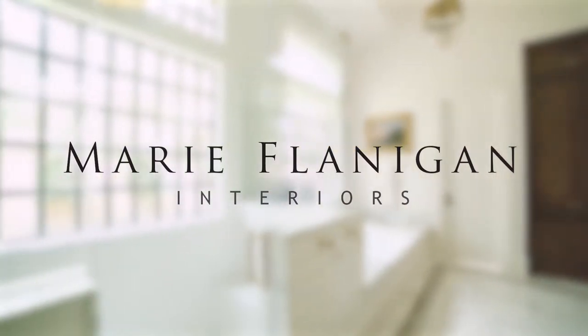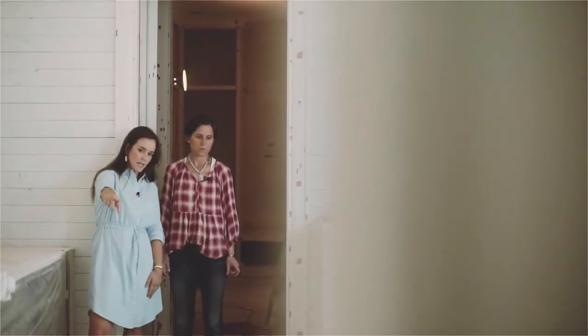Our role is really to take the client from the architectural stage all the way to the finished product. Marie was involved very early on, which gave her the opportunity to get to know us and everybody could work together comfortably and openly and help make decisions.